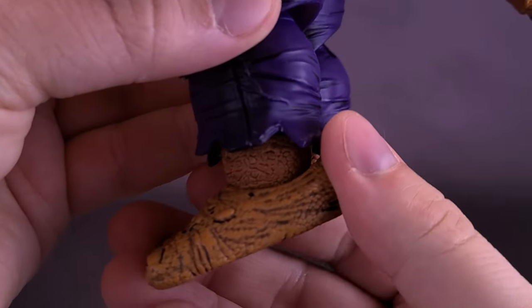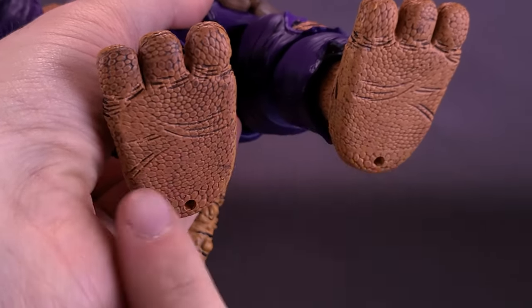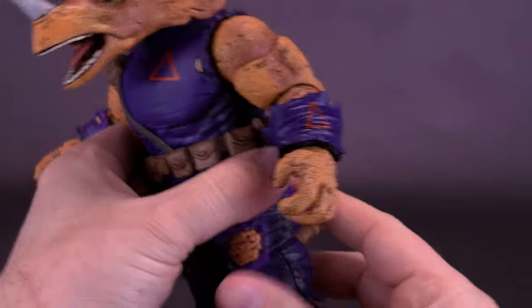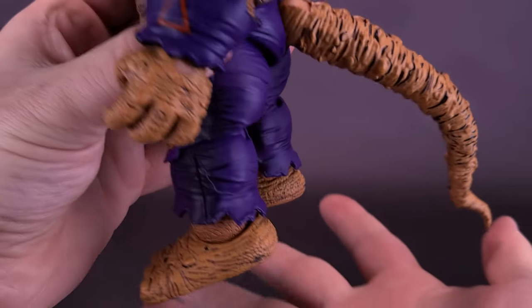Down below, you've also got the torn-off lower half of his pants, exposing his Triceraton feet, which do have peg hole means under the undersides. So again, if you want to use a display stand you certainly could, or just bring the tail down — that certainly helps to stabilize the figure, serving as a third tripod leg.